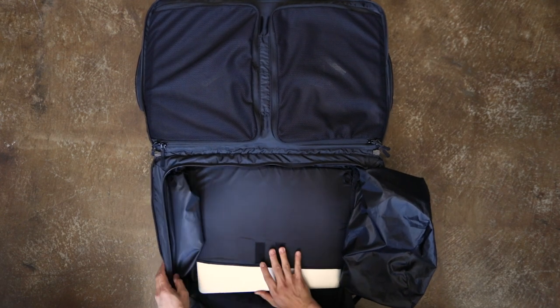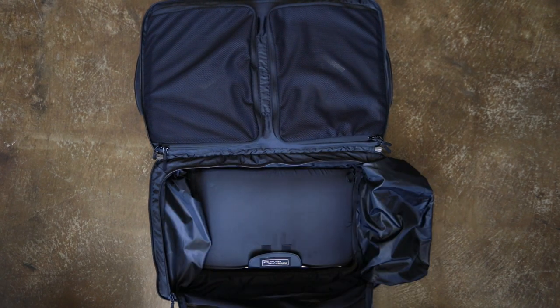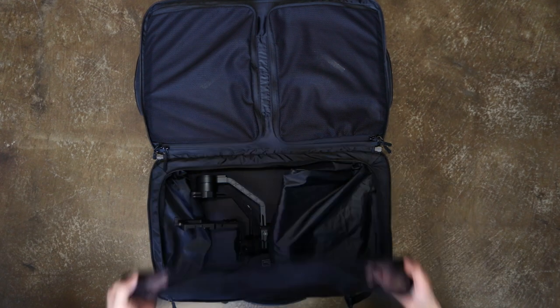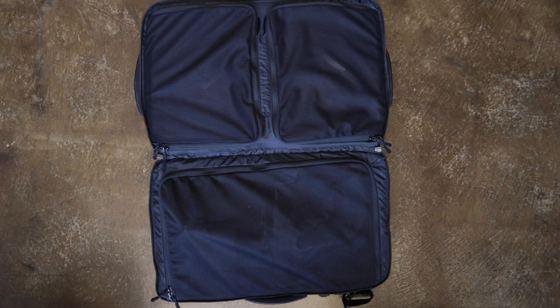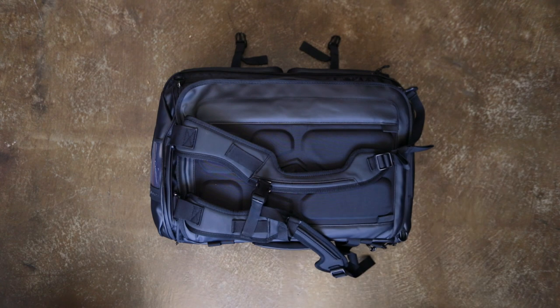So here's the part you've been waiting for — the gimbal. As you can see it fits perfectly in the bag even with the laptop, although I would not recommend carrying this much gear because it's obviously going to get pretty heavy. With all that stuff inside, the bag easily weighs over 30 pounds, so I just wanted to show you more of what this bag is capable of storing.